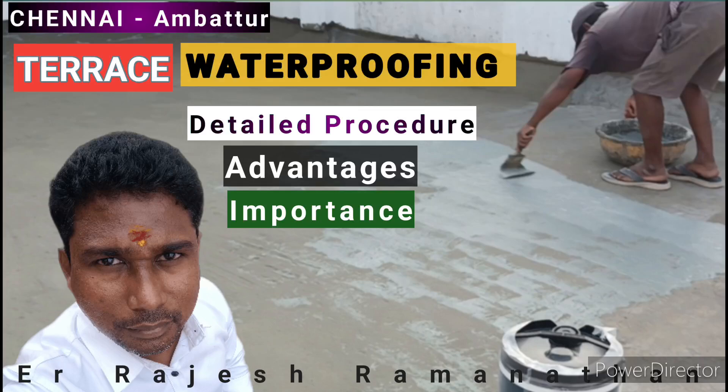Hello home dreamers, I am Rajesh Ramanathan, civil engineer. In this video we discuss about terrace waterproofing — what is terrace waterproofing, is it necessary to do on terrace slab, general things and my opinion, how we did it in our own construction project site, and then advantages of terrace waterproofing.